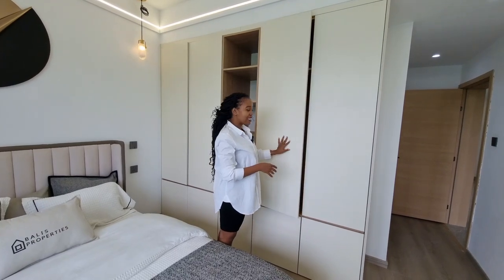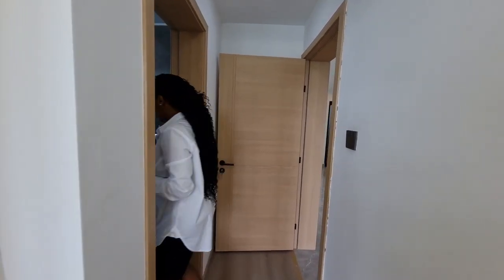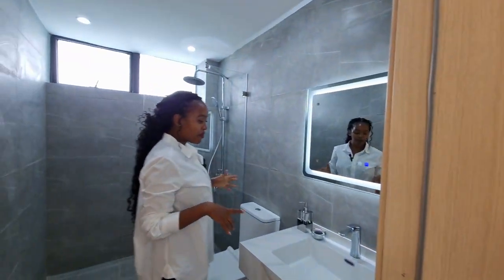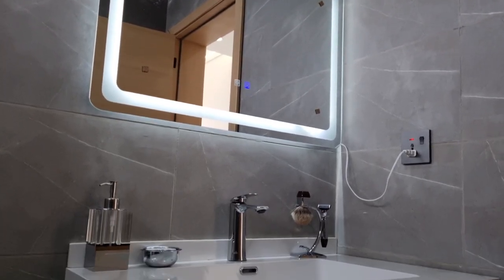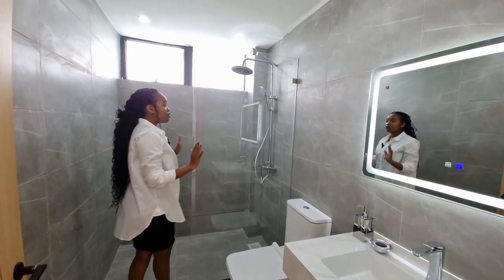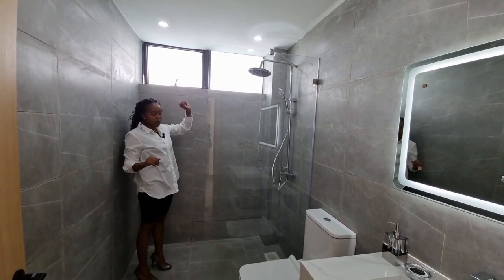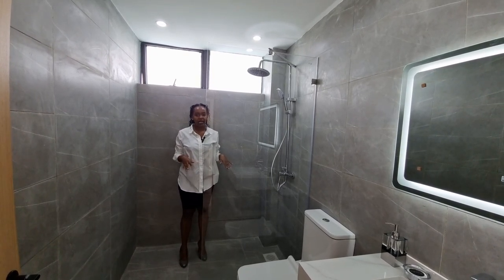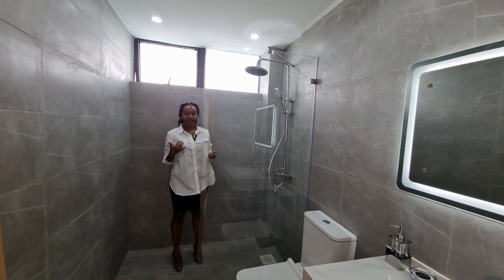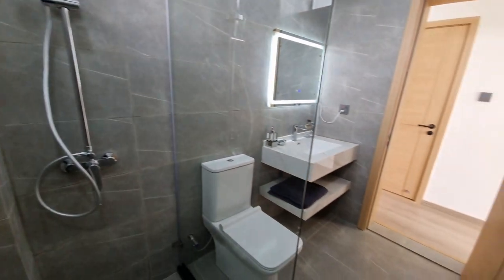Last but not least, the master bathroom. There's a beautiful matte mirror, a granite countertop, and a floating vanity where you can store towels and more. The shower has one glass panel — the bathroom is slightly slanted giving it a modern, hotel-like feel. Let us know in the comments whether you prefer this open style or the traditional two-door shower enclosure.